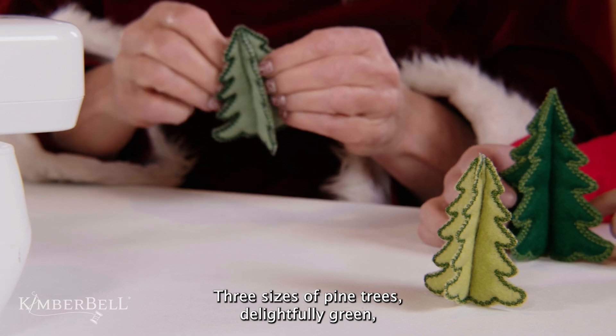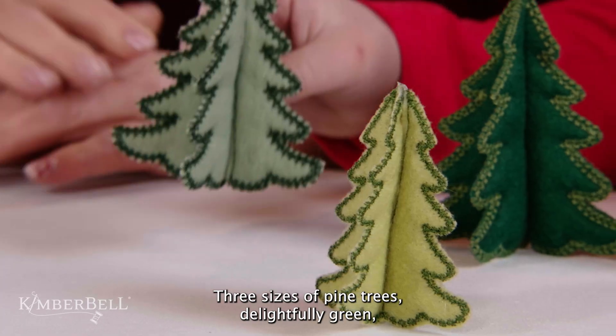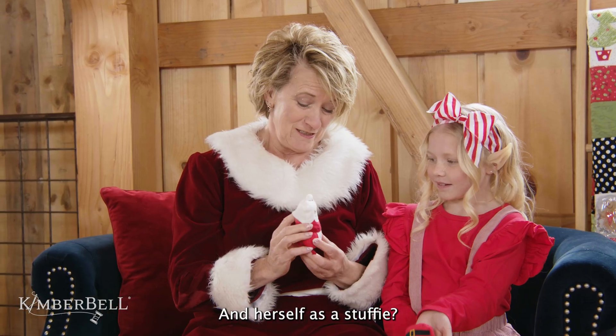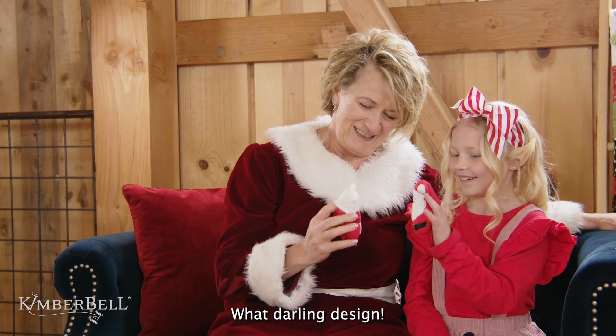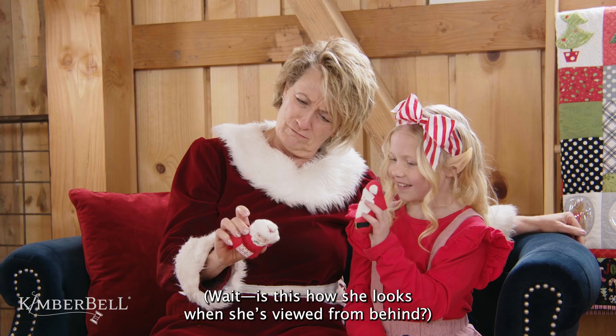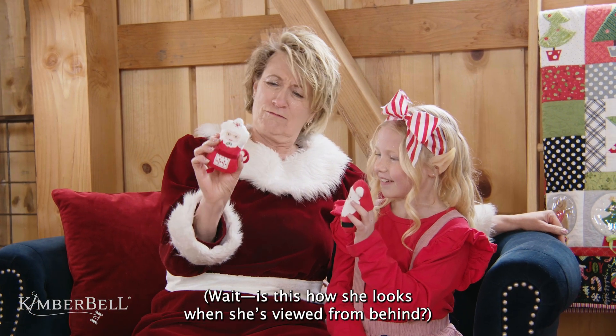Three sizes of pine trees, delightfully green, were made in the hoop of her embroidery machine. And herself as a stuffy? What darling design! Wait, is this how she looks when she's viewed from behind?